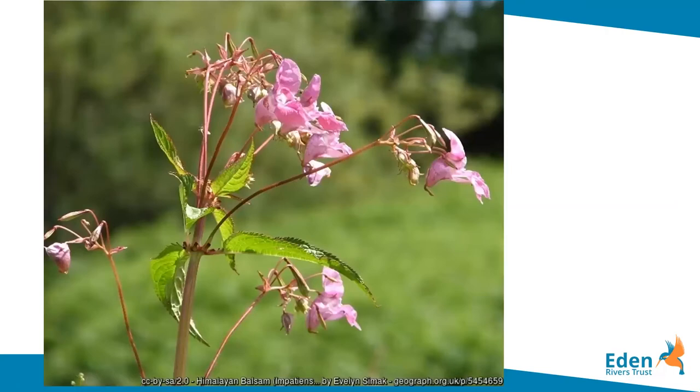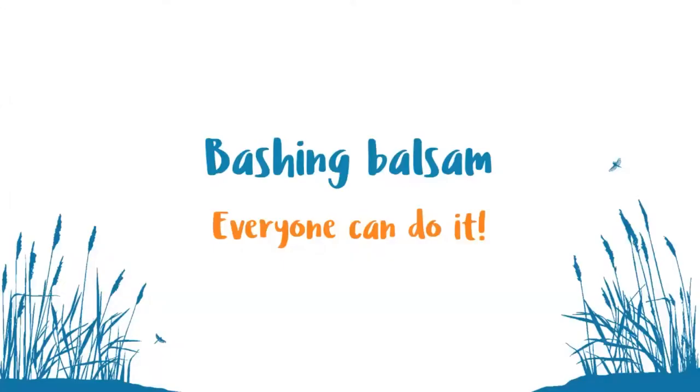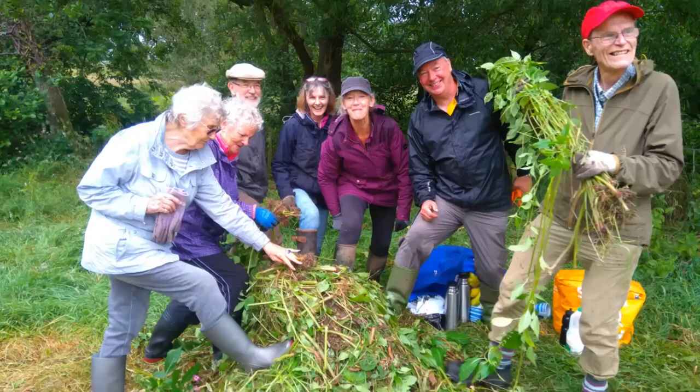While all the other invaders are really difficult — almost impossible in some cases — to control, and it's sometimes best to seek advice before tackling something like giant hogweed yourself, one thing we can all do is tackle Himalayan Balsam. My colleague Jenny Payne is going to talk about how we can do this. Himalayan Balsam is not hard to handle or toxic — in fact you can eat the seeds if you want to, and it even smells nice when you're bashing it. Anybody can do it, and it's where our volunteers really come into their own.